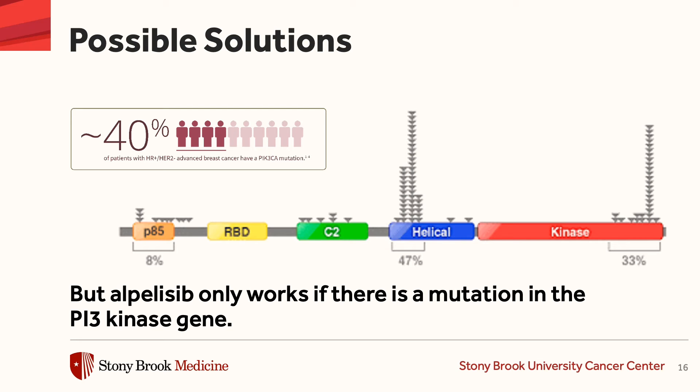However, alpelisib only works if there is a mutation in this PI3 kinase gene, so we have to test for it in the individual patients. About 40% of patients with hormonally sensitive breast cancer will have a mutation in this gene, making them candidates for treatment with alpelisib. How can you make chemotherapy less toxic?